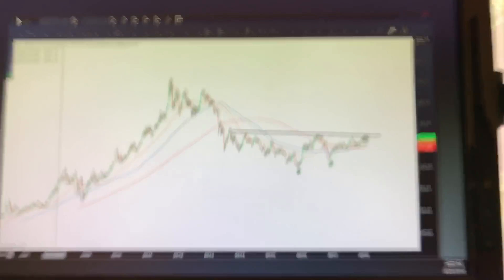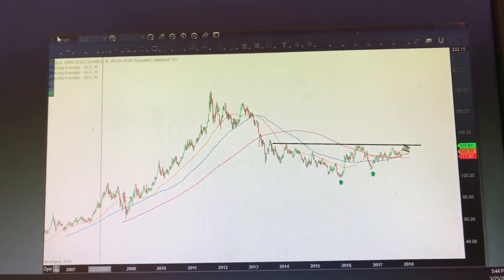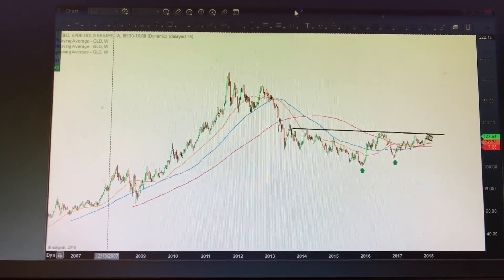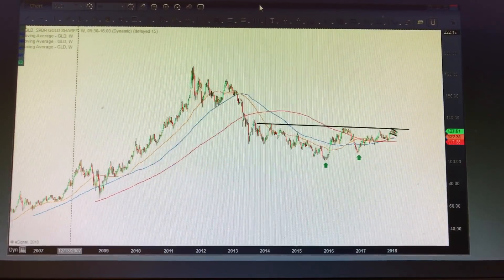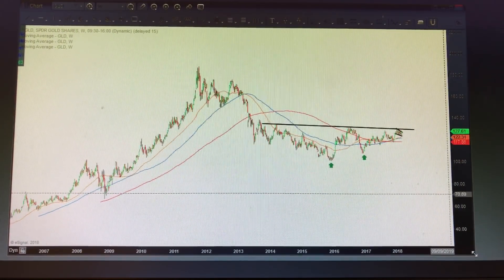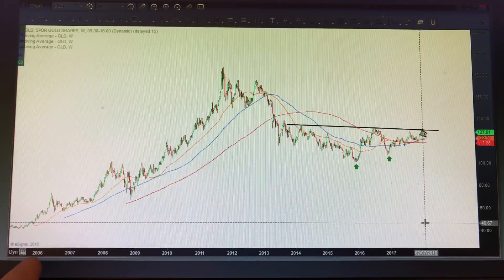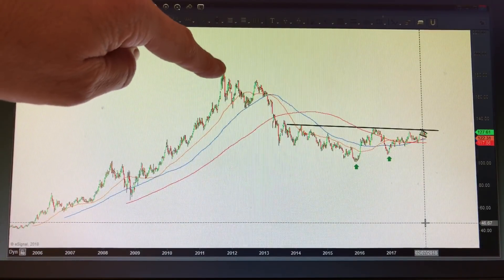Let's have a look at the charts — three charts to get our head around what's going on with the price of gold. Here is the chart of the GLD ETF, which is essentially trying to mimic the price of spot gold, and it does a pretty good job at that. This is a weekly chart — weekly increments — dating all the way back to 2006.